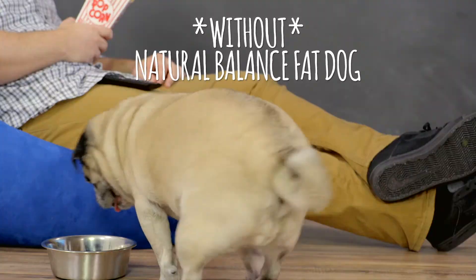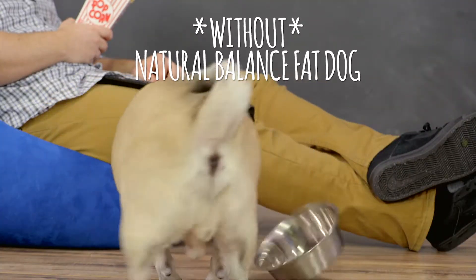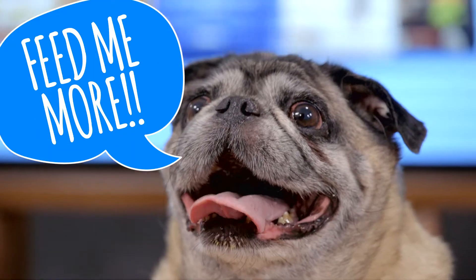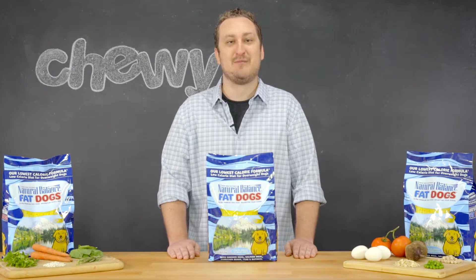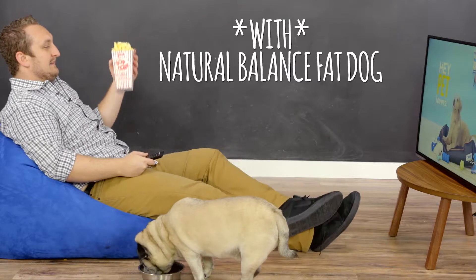Sometimes it seems like your dog is never full, and we know how hard it is to resist those big begging eyes when we're eating. But higher protein and fiber may keep your pet feeling full and help prevent excessive begging.